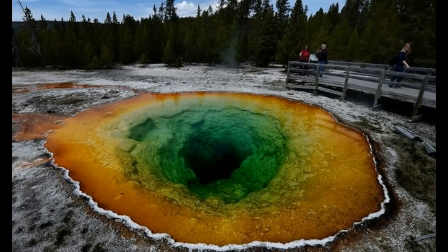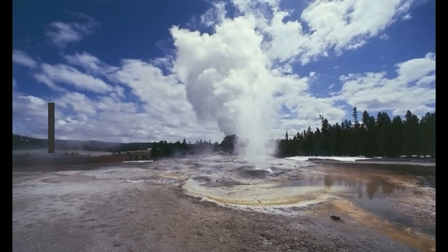It was revealed in 2015 that there is an increased risk of a supervolcanic eruption from Yellowstone by the end of this century. Dr. Michio Kaku, renowned professor of physics at City College of New York, described the caldera as a 'sleeping Godzilla.'